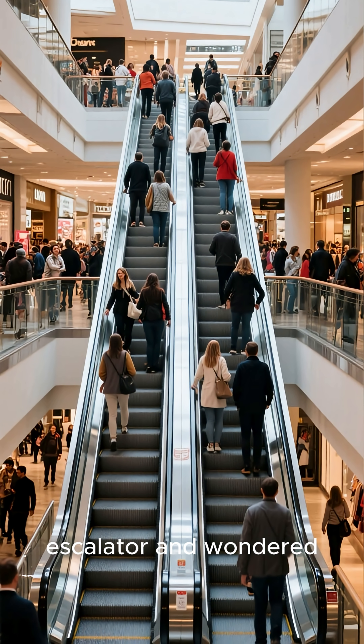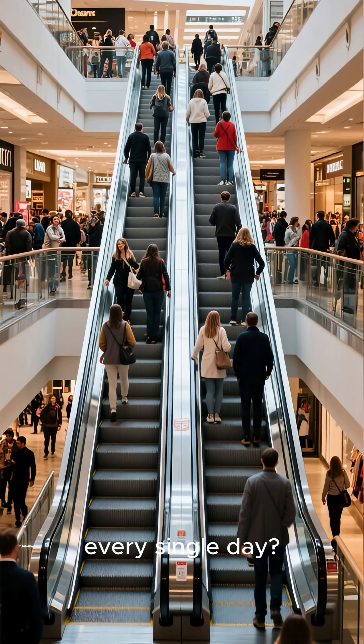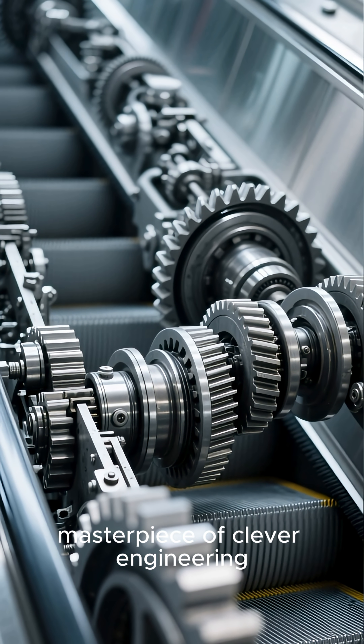Have you ever stood on an escalator and wondered how this moving staircase just keeps going all day, every single day? It seems like magic, but it's actually a masterpiece of clever engineering.